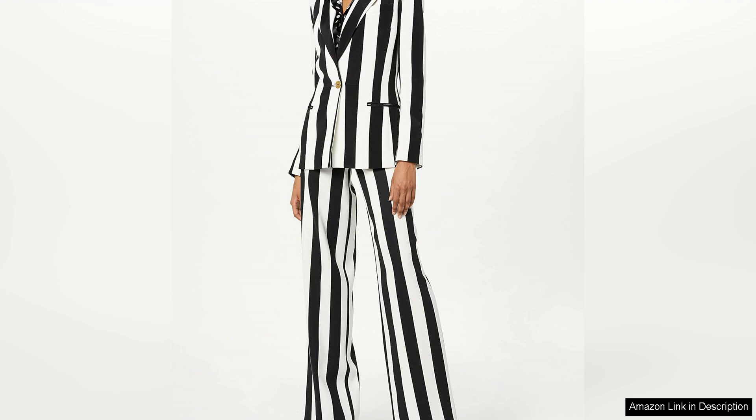Overall, the Sergio Hudson Single Breast Stripe Blazer is a must-have piece for anyone looking to elevate their wardrobe with a stylish and sophisticated touch. Whether you're heading to the office, a dinner date, or a night out with friends, this blazer is sure to make a statement and leave a lasting impression with its timeless design and impeccable quality. It is a true investment piece that you will reach for again and again.